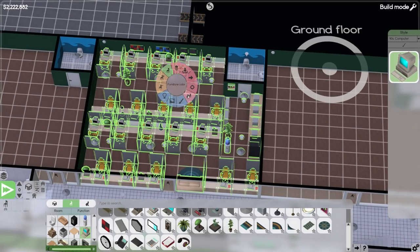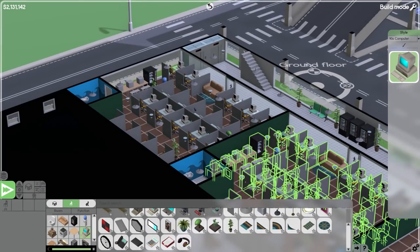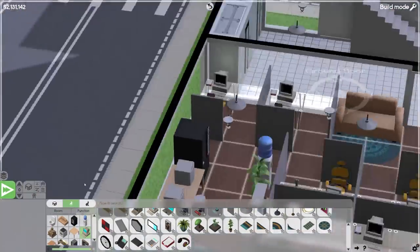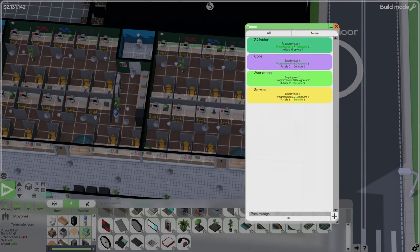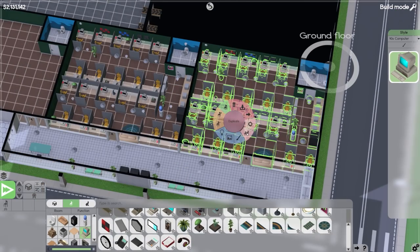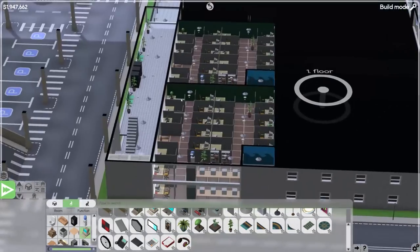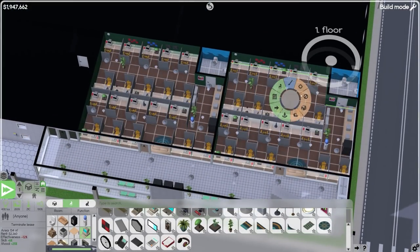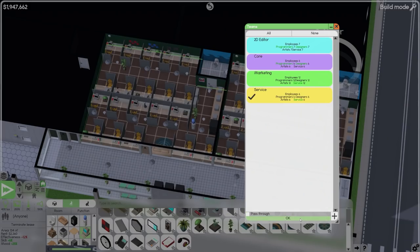Now I'm going to select all the furniture, duplicate it, and put it in the next room — that saves a lot of time. This one can be the 2D editor team. Then we'll duplicate again and go upstairs into two more rooms. Let me turn on the room labels: 2D editor and core team. Then one can be marketing and one can be the service team.